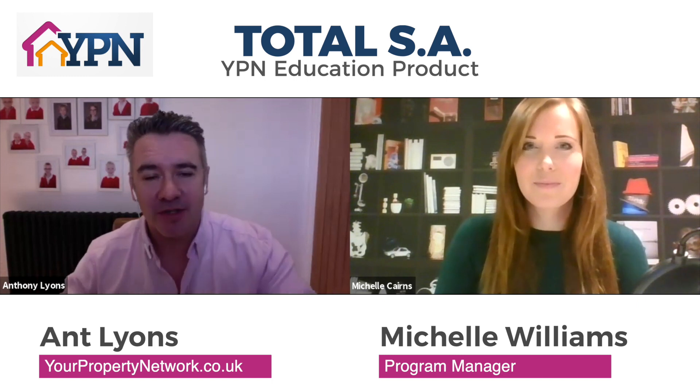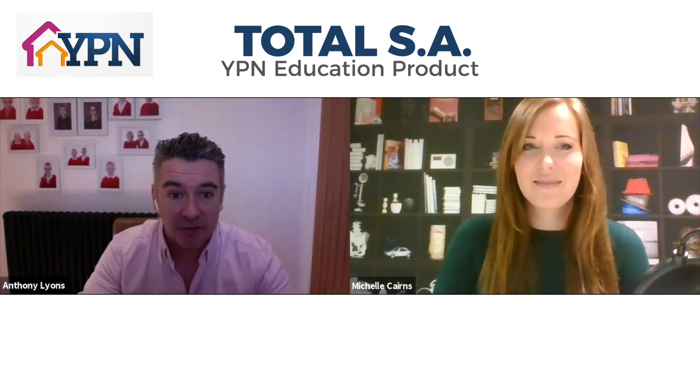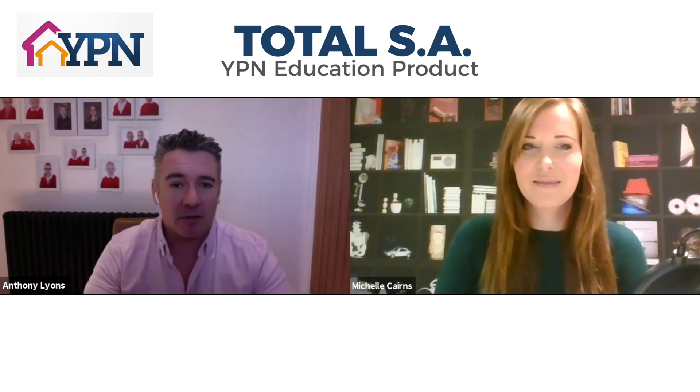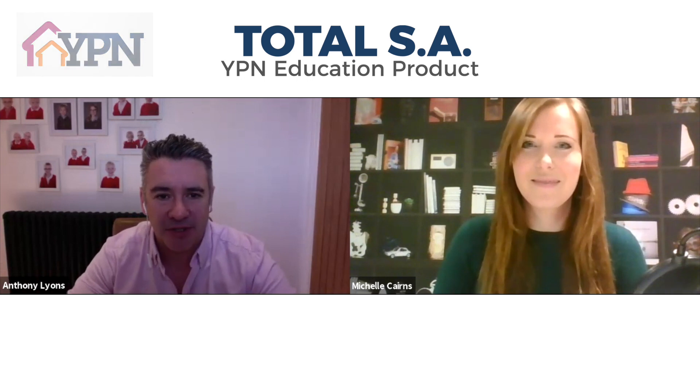So that's a great overview of our product, Total SA. If anybody is watching this and unsure, you can click on the button below and we'll get you more details. Thank you.